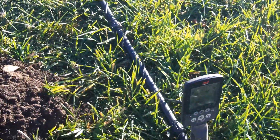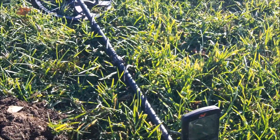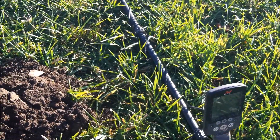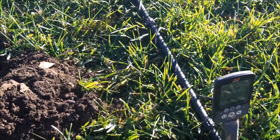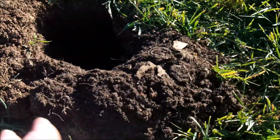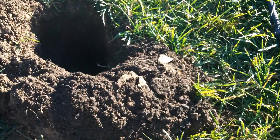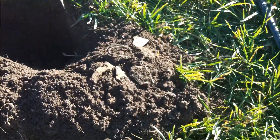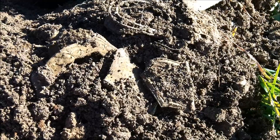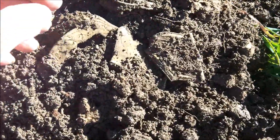This is why you never, ever, ever give up. I have been swinging for three hours not finding much. And then I came along and got a 26-27 signal — very deep, 12 inches buried. I dug down and scooped out a bunch of dirt. And look at what is in my dirt — they're all sash buckles. It's like a hoard. They're stacked on top of each other. I just can't get over it.